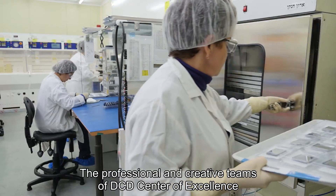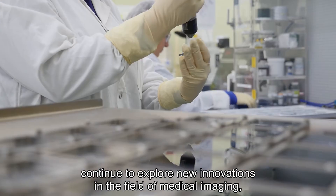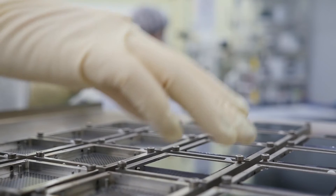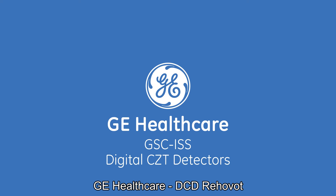The professional and creative teams of DCD Center of Excellence continue to explore new innovations in the fields of medical imaging, homeland security, and portable devices. GE Healthcare DCD Rehovo.